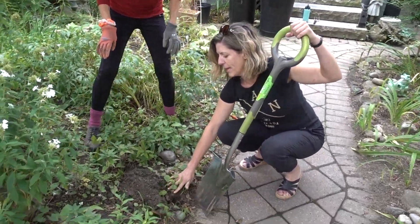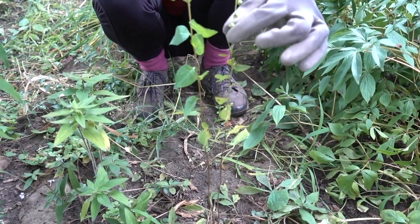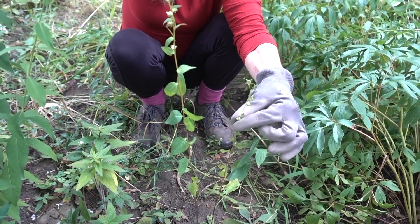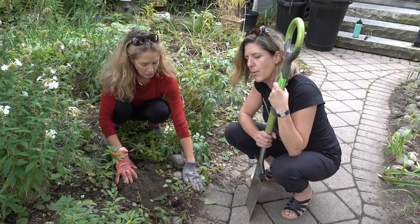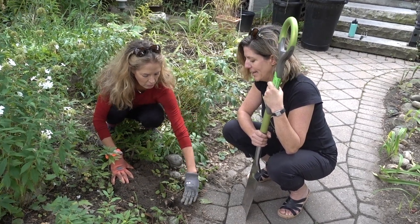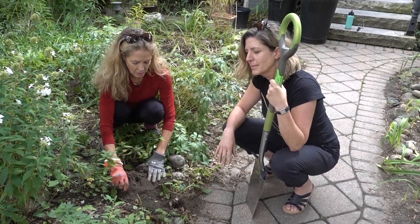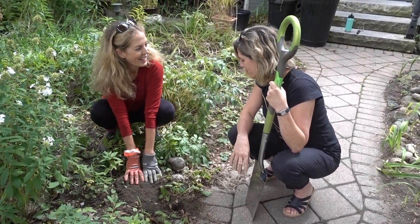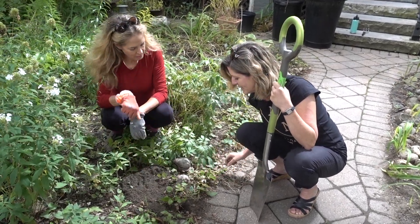Here we've got something called creeping bellflower. It looks like a pretty benign plant — there's nothing special about it — but what makes an invasive weed is something that will grow at the expense of other plants. As soon as a plant becomes a thug, it's kind of like people — I'm not too fond of them.